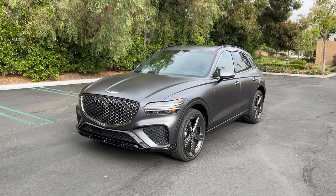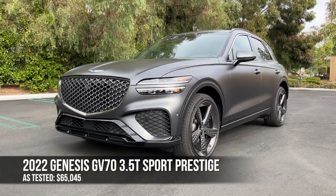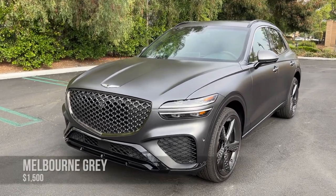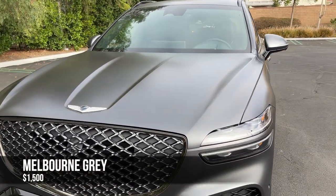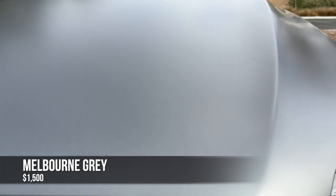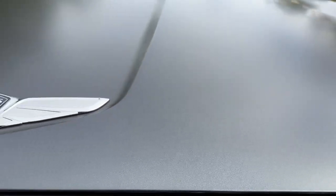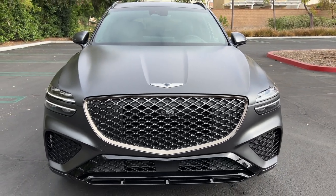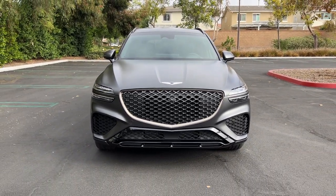And there it is — the 2022 Genesis GV70. This one is painted in Melbourne Gray, a delicious matte finish with a bit of sparkle on the surface. It goes so well with the exterior design of the GV70.